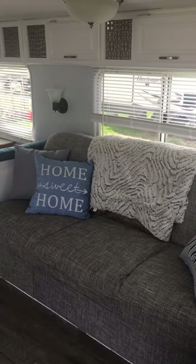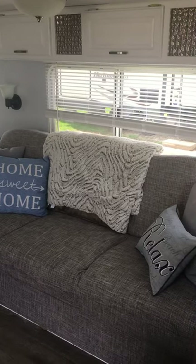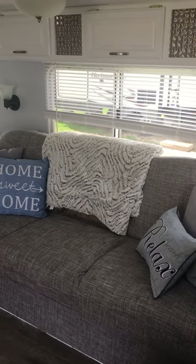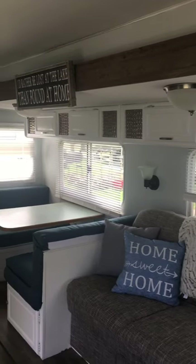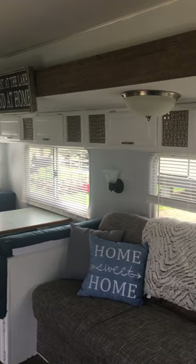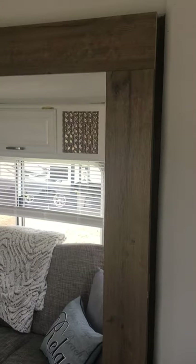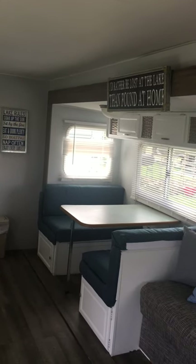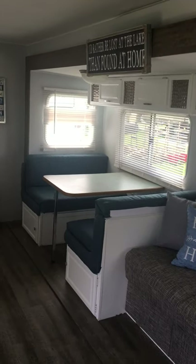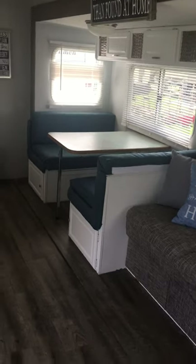Then we go into the kitchen and living room area where I recovered the couch — kind of took it all apart in pieces, cut out the new material, and put it back together. Painted all the cabinets and replaced those two lights on the ceiling. Also replaced this border here, which is new — that was also kind of fake wood with material on the inside. Ripped all that off and recovered the kitchen dinette seat cushions.